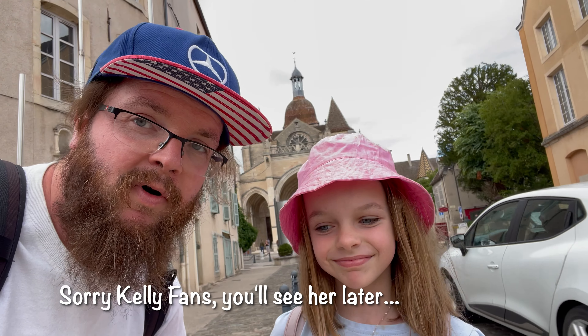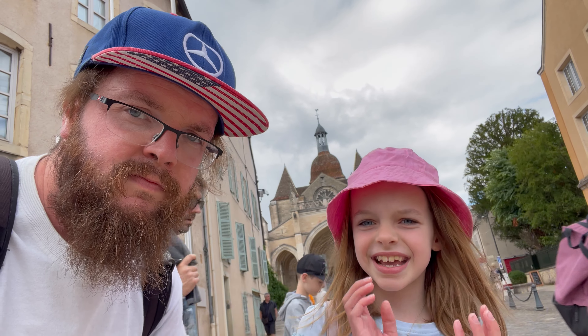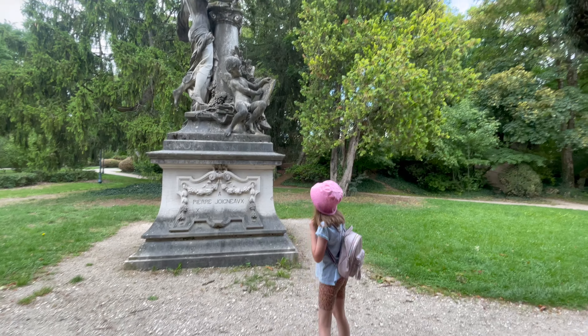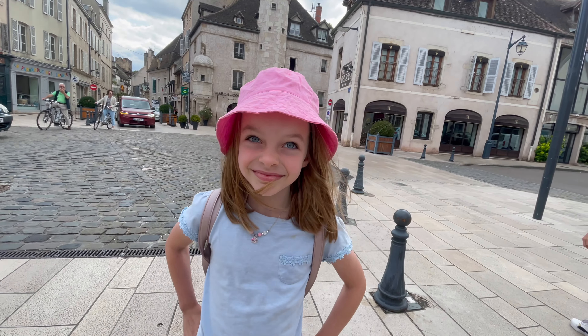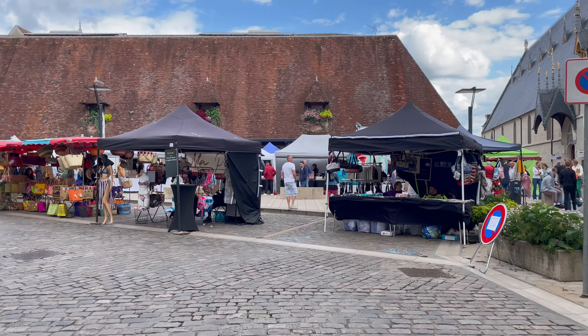We've walked into Beaune and left Mummy at home because she's hurt her foot - it's really bad. It's a beautiful little town. On the way in, in the rain, Lily spotted a statue - a bust on a pillar with statues hugging the pillar. We're going to wander into the place where we can get bric-a-brac. Mummy's going to be really annoyed - every time we go somewhere we look for bric-a-brac, and we found one and she's not here!